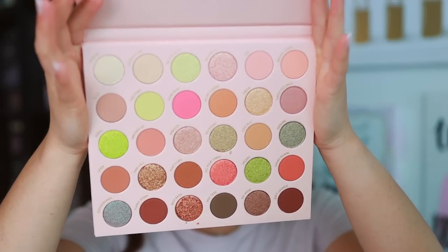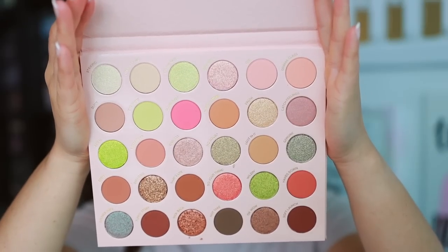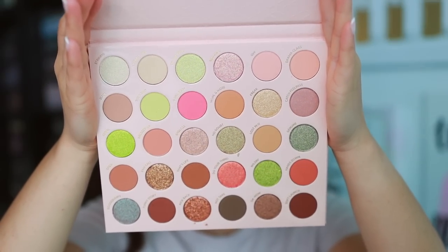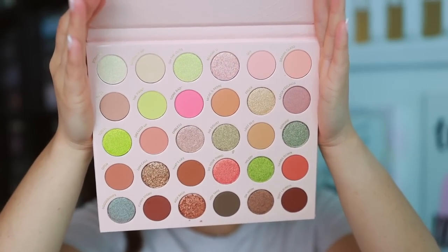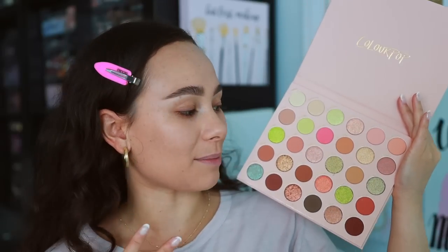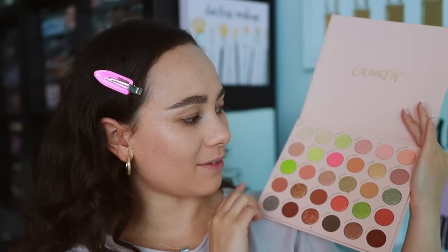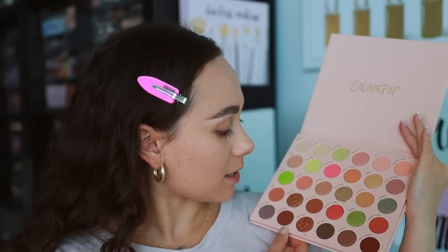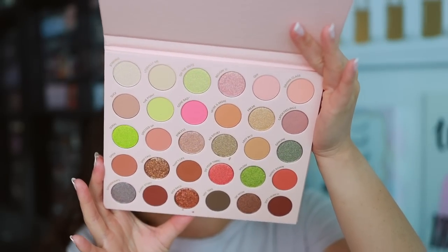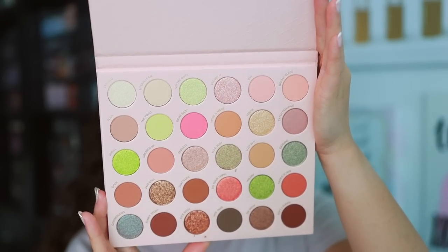Here are what the shades look like. I think we have a nice mix of mattes and shimmers, and it is a lot of repetitive neutrals that ColourPop comes out with. But I love the spring-summer pops and I'm excited about this palette. The layout is interesting — I feel like they're all randomly placed. We have some of the deeper tones here and some of the lighter tones on top. I've been loving green, like these neon green tints for the spring and summer.